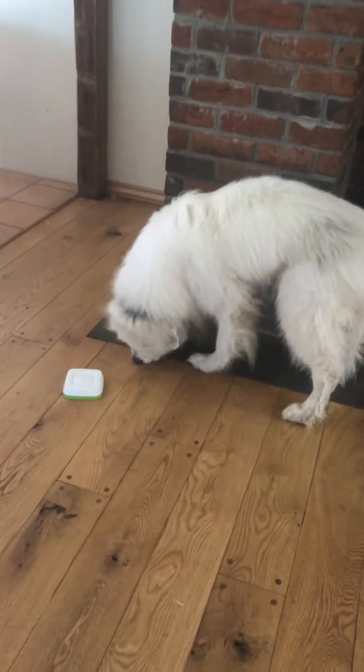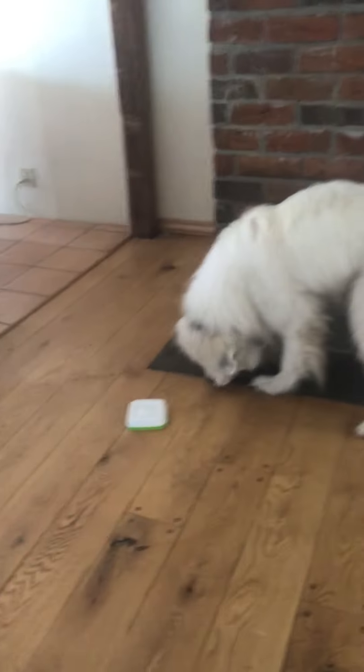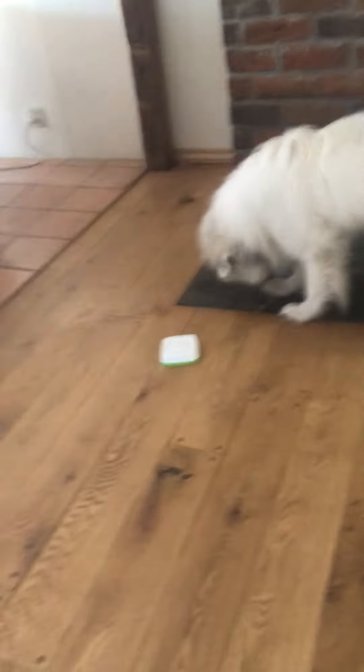So that concludes Lincoln's virtual beginner scent dog test. He did a really nice job. Thank you.